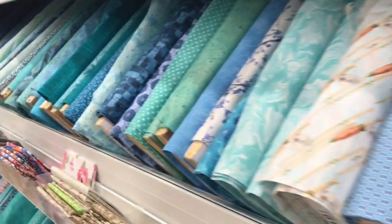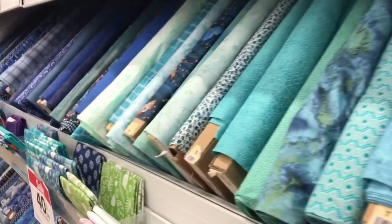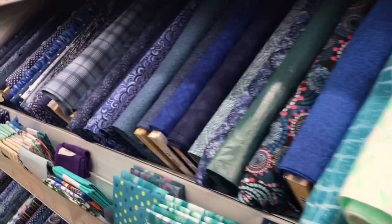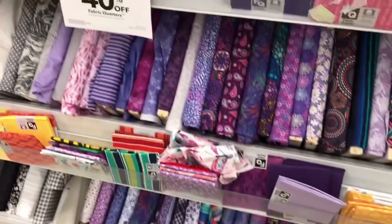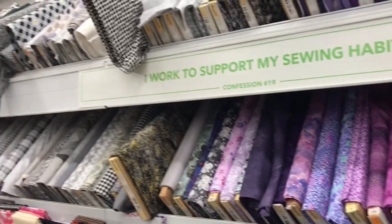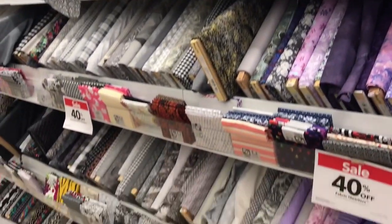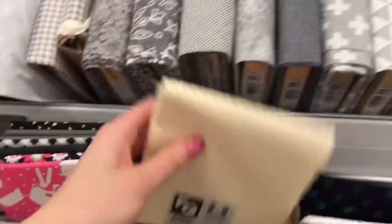Even though cotton fabric is the most user-friendly and perfect for anyone who's brand new to sewing or someone who's been sewing for years, this doesn't mean you should just grab a bolt of fabric and take it to the cutting counter to purchase it. You should also understand how to read the fabric and all of the details found on the sides of the bolt. This way, you're informed about your purchases and making sure you're getting the best fabric at the best price for your project.